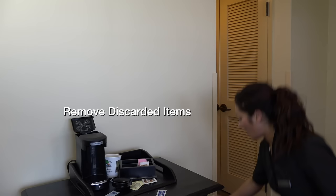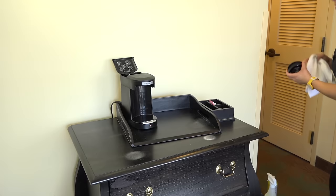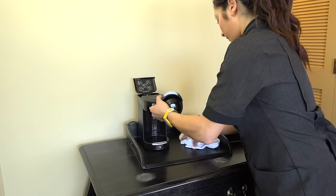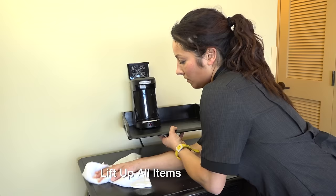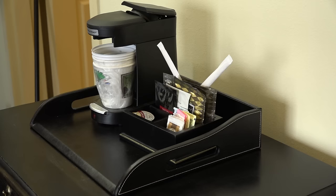Remove any discarded items, putting them in the trash under the coffee station. Begin to spray the appropriate chemical on the cleaning rag and wipe the coffee area, lifting up all items. Proceed to cart to replace coffee amenities. Remember to always place coffee cups where our logo is proudly facing our guests.